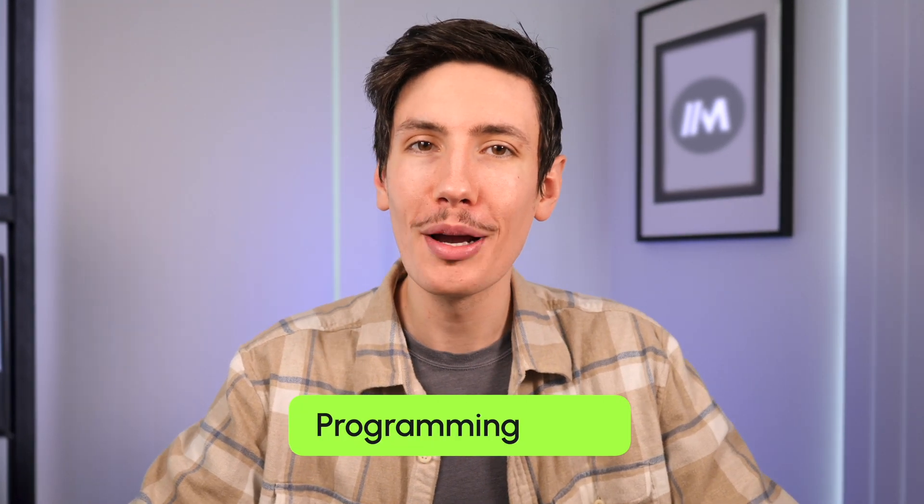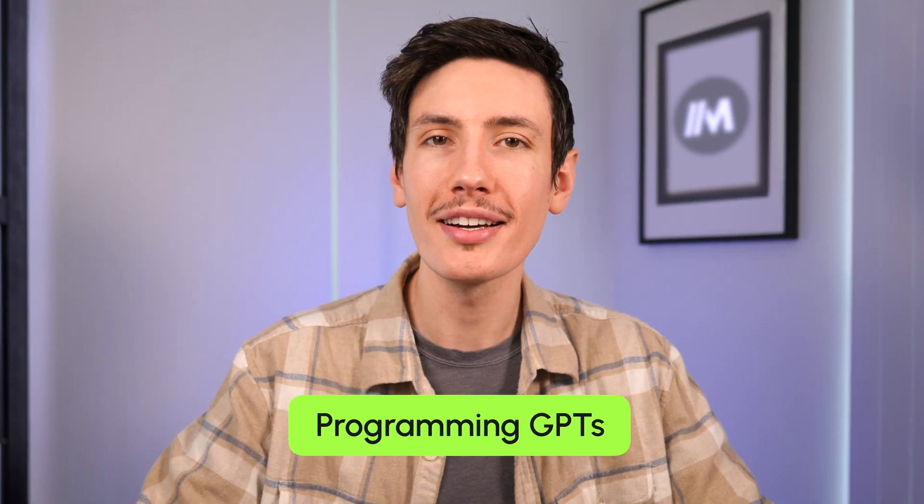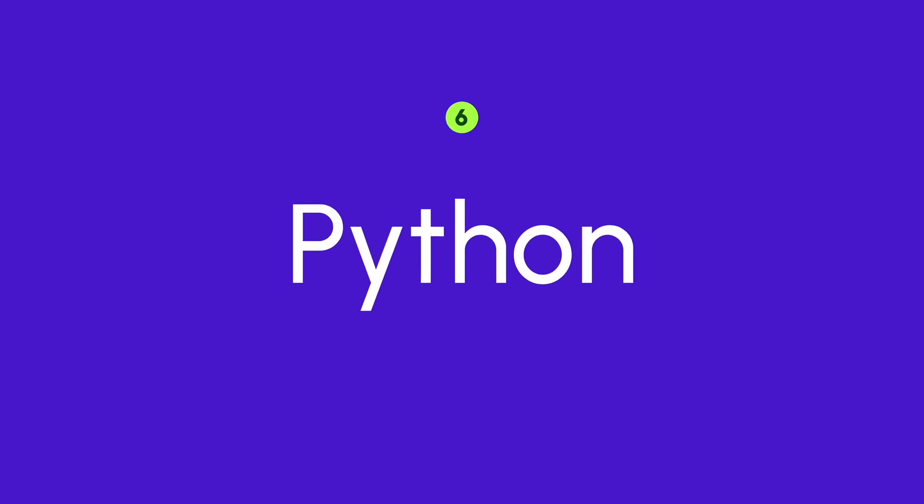Let's go over some programming GPTs. Coding can get complex, especially if you're not a techie by heart — and even if you are, tedious coding tasks are a time vortex. Enter programming GPTs. The next GPT we're going to talk about is Python. This is a highly sophisticated GPT tailored for advanced Python programmers, focusing on efficiency and high-quality production code. If you are a Python programmer, this just might be the GPT for you.